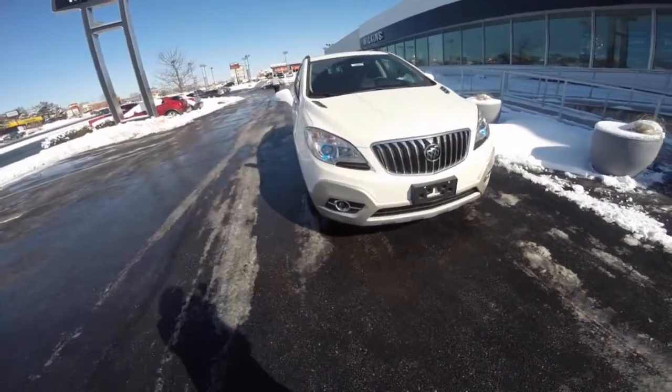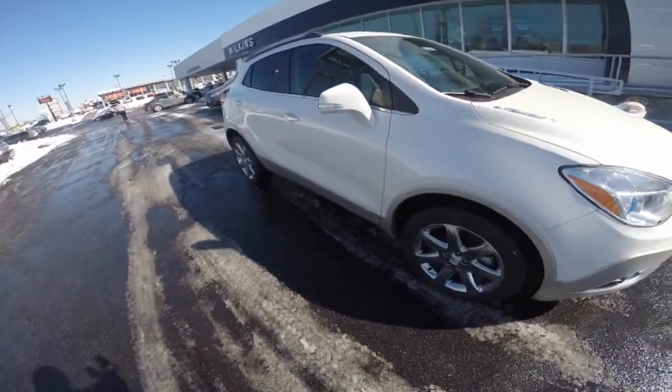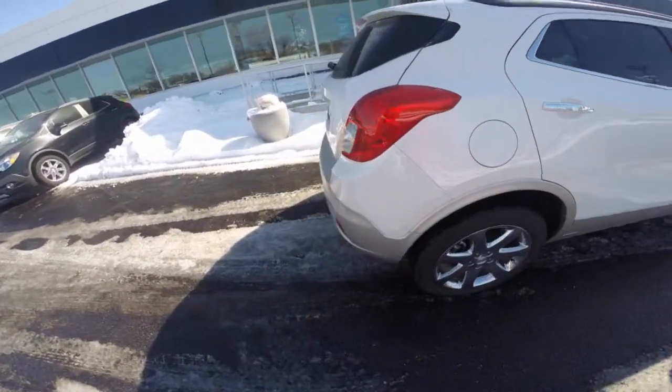The 2015 Buick Encore lets you be ready at a moment's notice. Its nimble stance and striking exterior design look effortlessly stylish. Encore is versatile and easily adapts to your needs.